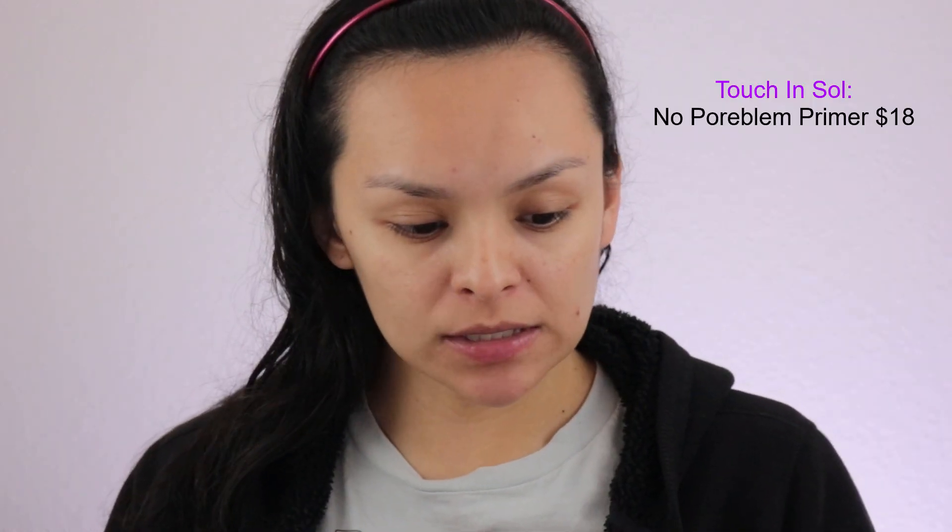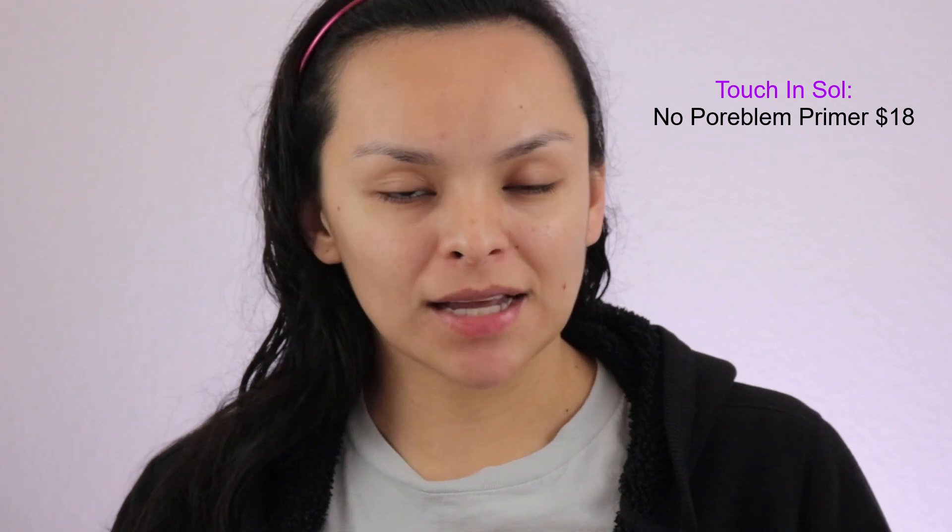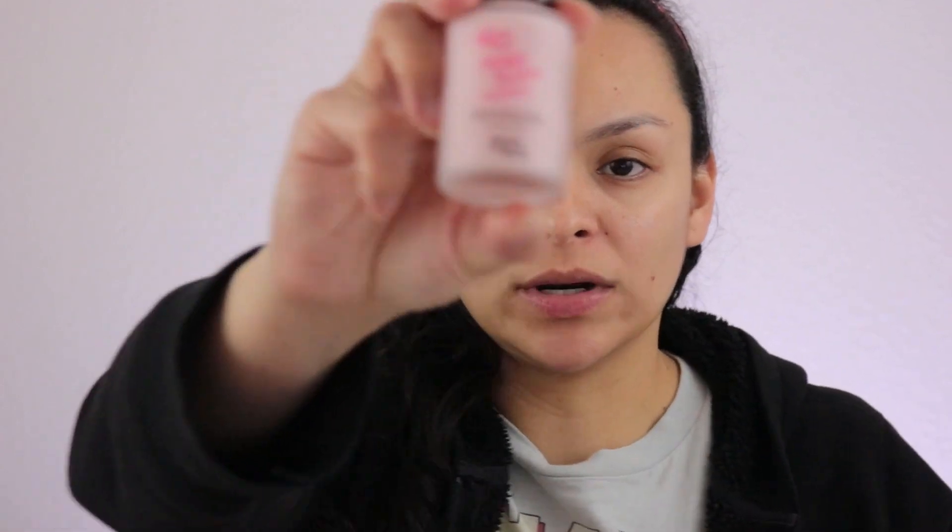The next product is this one right here, and I'm going to use this one next. This is from Touch In Sol — this is the No Poreblem Primer. It's almost like 'problem' but they're adding 'pore' in there, which is clever with the name. It's supposed to smooth and cover pores. So this is basically a primer, and this is what it looks like.